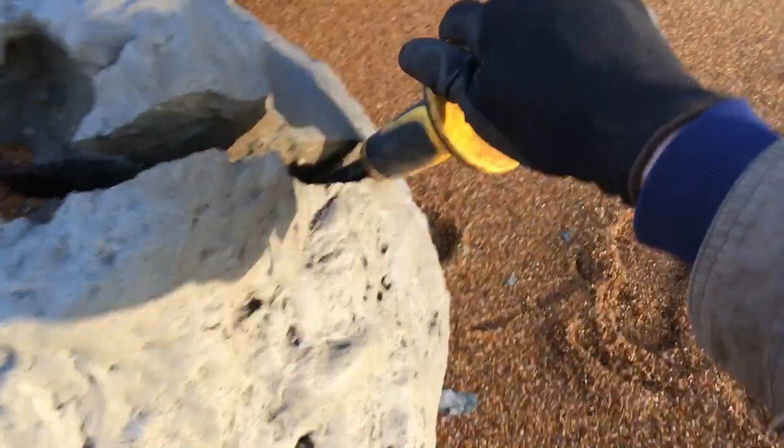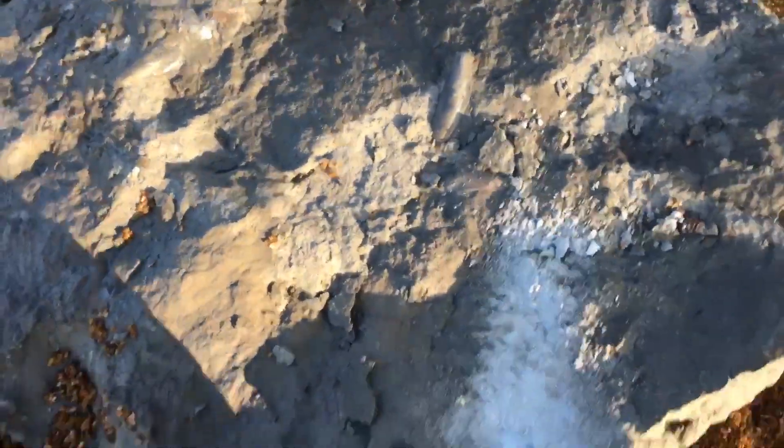Nothing like a rock falling from the cliff to wake you up! Here we go - some sort of core. I've got enough of those, I want some nice ammonites.